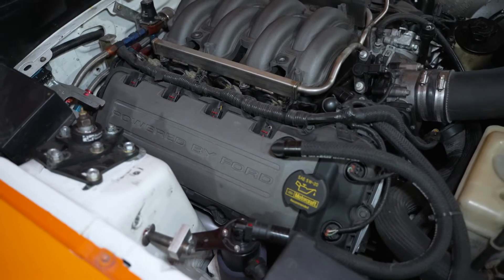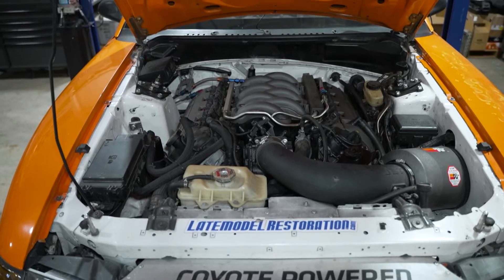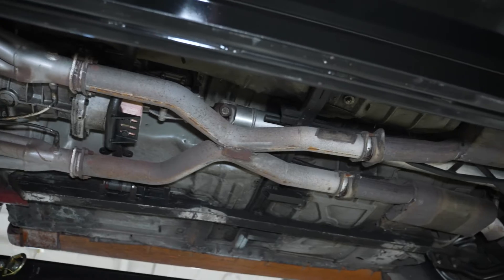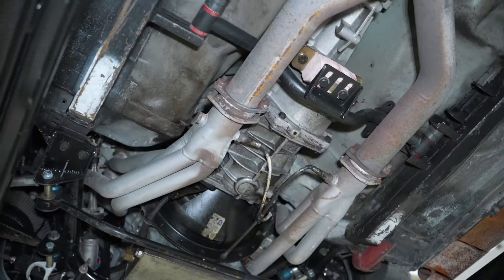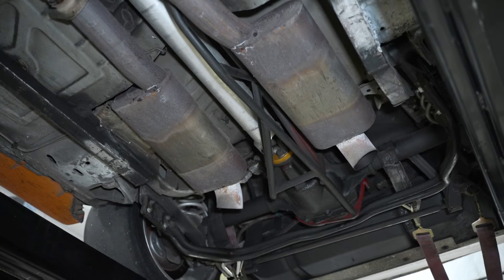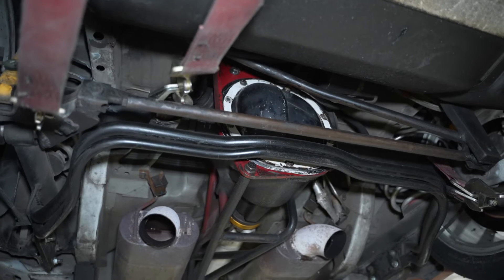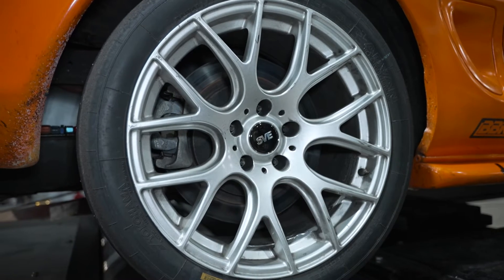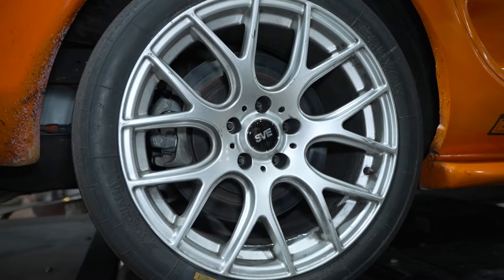As far as modifications go for the car, it's a stock Gen 1 Coyote crate engine, JLT cold air intake, long tube headers, off-road mid-pipe, and a dumped exhaust with a Bassani muffler. It does have an upgraded Tremec 3550 transmission so our pulls can be made in fourth gear, which is the one-to-one ratio, aluminum driveshaft, a Torsen T2R differential with a 3.55 rear gear, and SVE 18-inch drift wheels with 285/35/18 racing slicks. Hubbard runs 93 octane fuel because it's a race car.